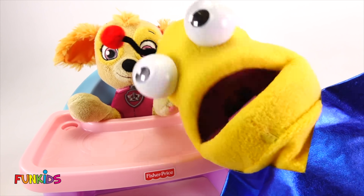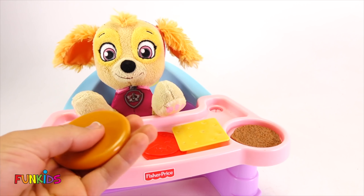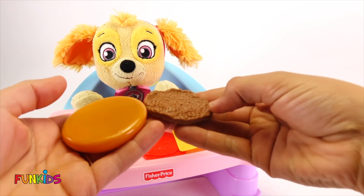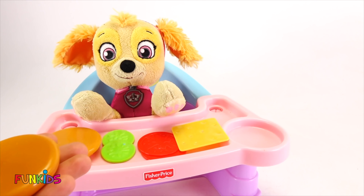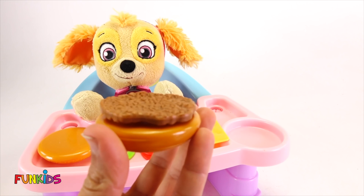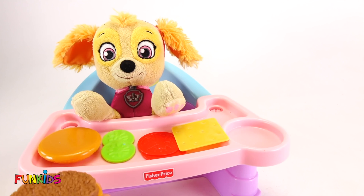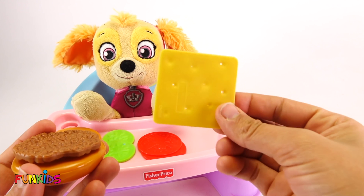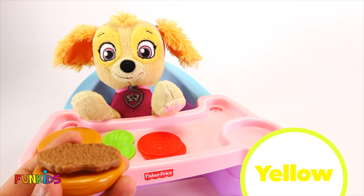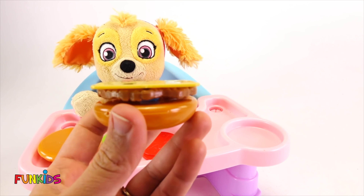We need to find Skye some food. Here you go, Skye. Zim, zam, shabam! Skye, look what we just got. Looks like we gotta make Skye a hamburger. Let's start with our bun. This bun is kinda orange. And so then, let's put on our hamburger. There's her hamburger.